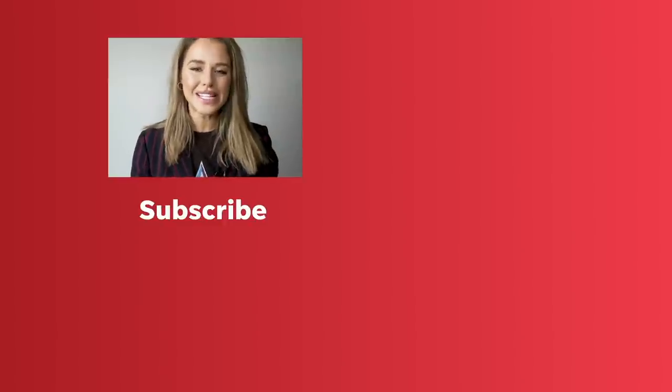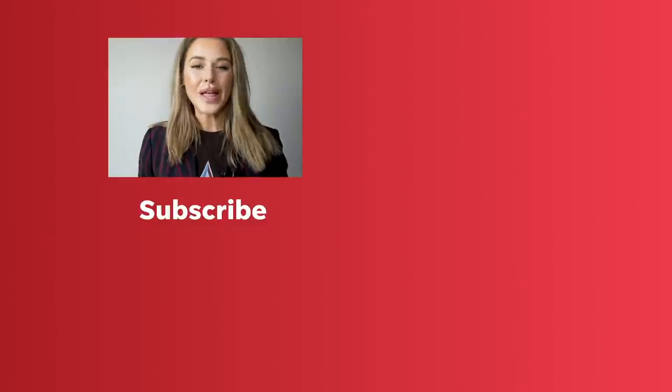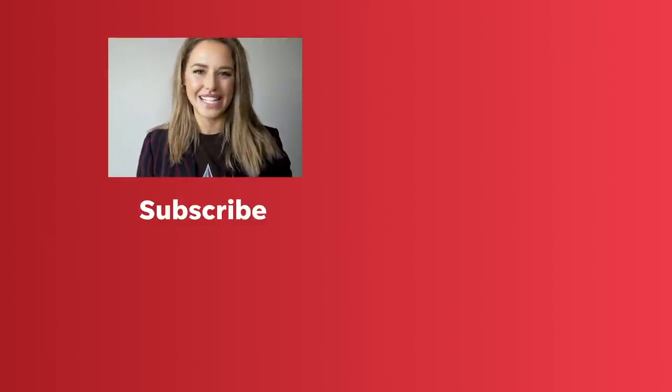Hey sports fans! If you want to see more videos like this, check out some of our other ones right here. And if you like what you see, make sure to hit the subscribe button and stay tuned for more from USA Today Sports.